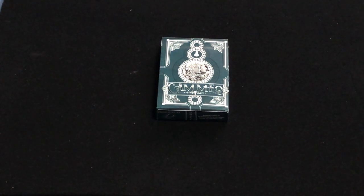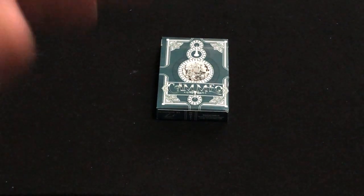Hello everyone, it is Freddy T here back with another deck review. Today we're looking at the Cameo deck, which is from Oxalis Cards.